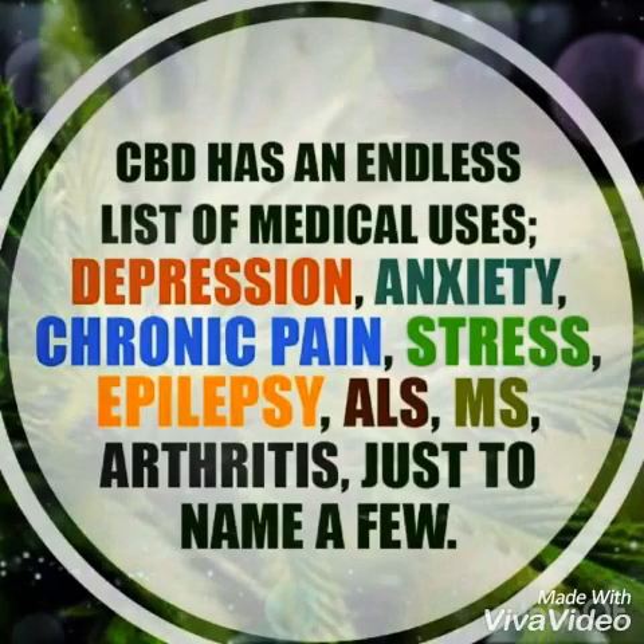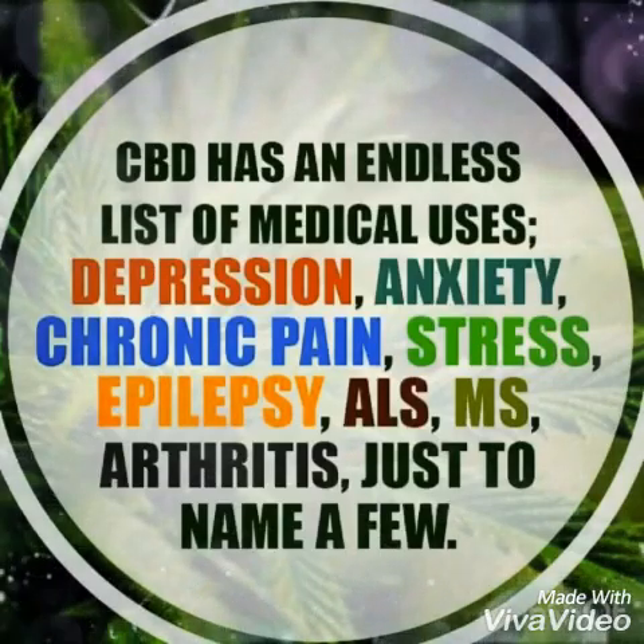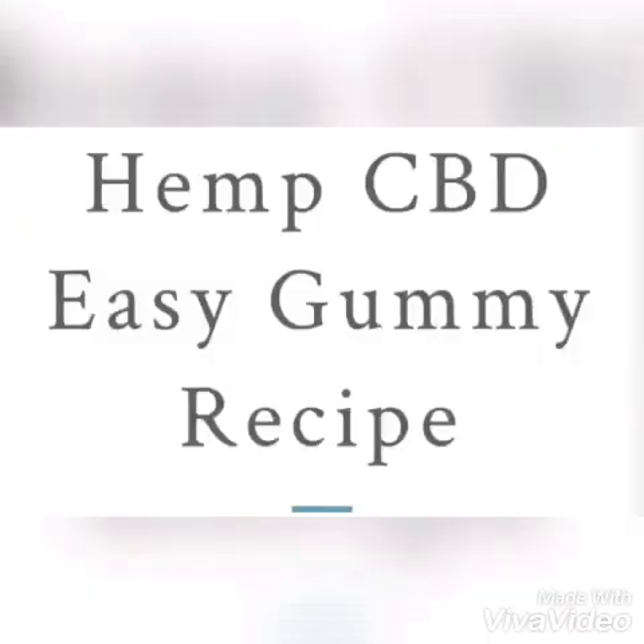If you're not familiar with the benefits of CBD, it helps with depression, anxiety, crying, pain, stress, epilepsy, ALS, MS, arthritis — and that's just a few.